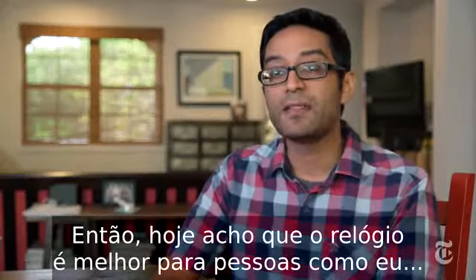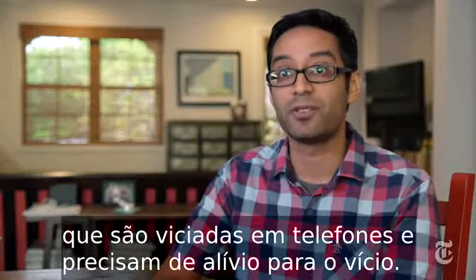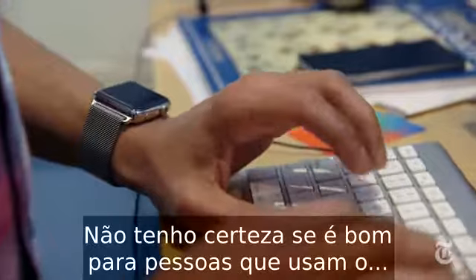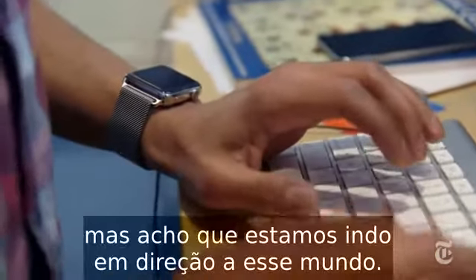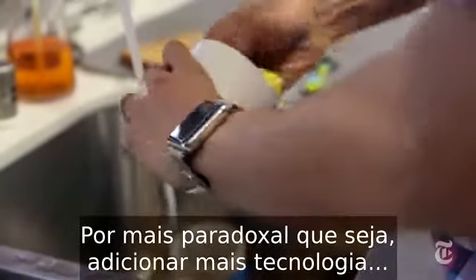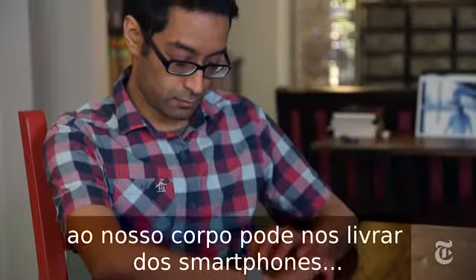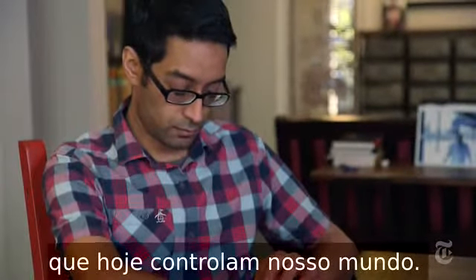So today I think the watch is probably best for people who are just like me — people who are addicted to their phones and need some relief from that addiction. I'm not sure yet if it's great for people who use their phone less often, but I think we're moving toward that world. As paradoxical as it sounds, adding more technology to our bodies might free us from the smartphone, which already kind of rules our world.